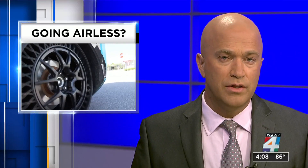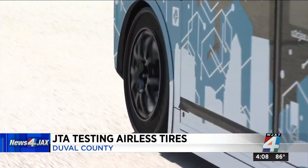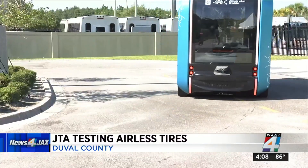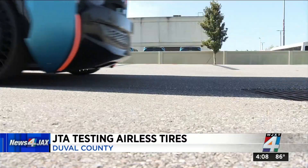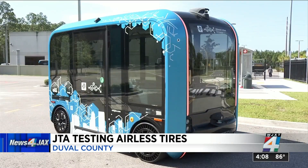Riding on tires that are not filled with air? Today, the Jacksonville Transportation Authority announced it's testing them out. JTA is using the tires on its OLLI 2.0, one of its 15-seater self-driving vehicles. News4Jax reporter Brittany Muller shows us how it works.